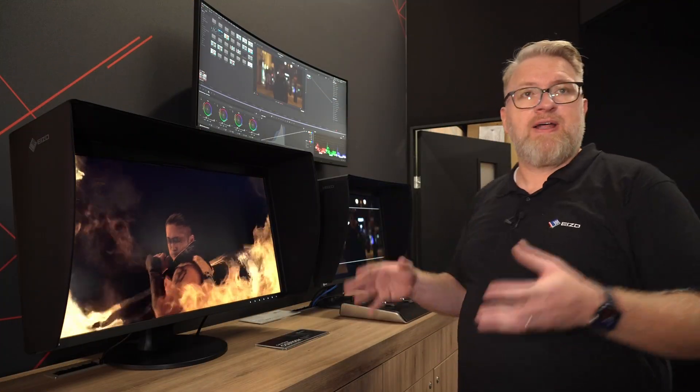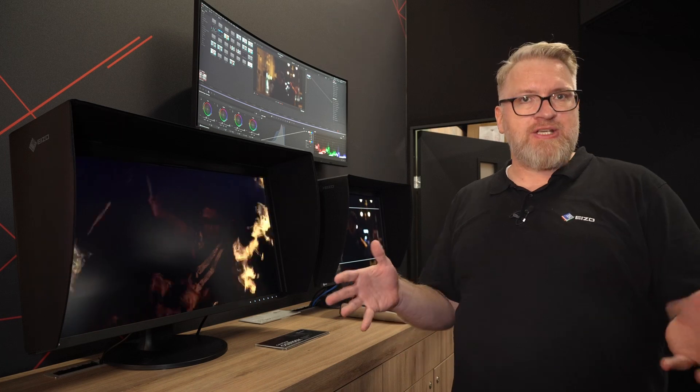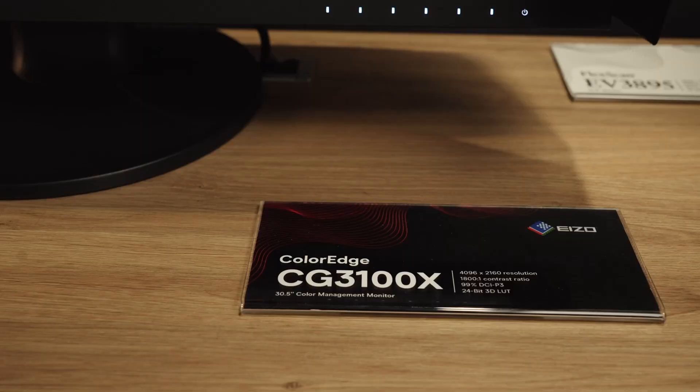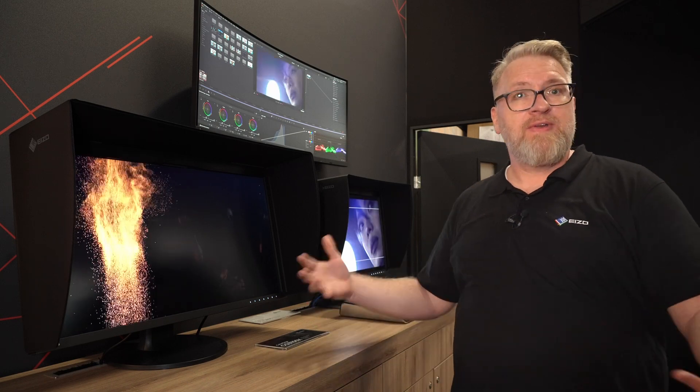The first new monitor is the ColorEdge CG3100X — that's our new flagship model, 30.5 inch size, really big, made for creative purposes. It's a broadcast show for color grading of moving images.